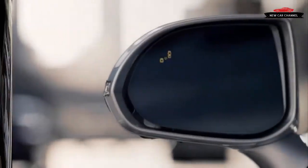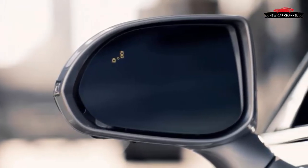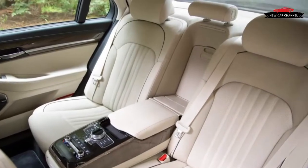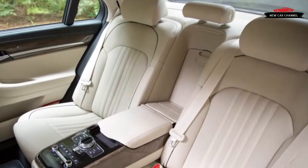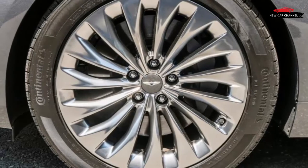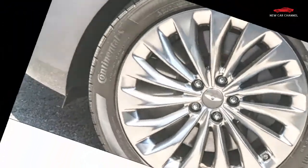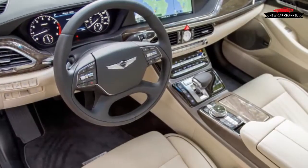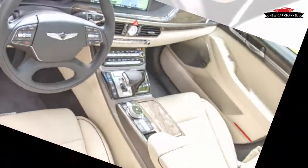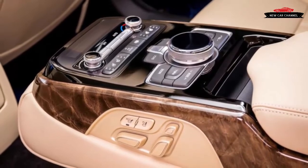Highlighted by a simple rotary controller on the console and lots of smartly arranged secondary buttons and knobs, the G90's ergonomics are excellent, even if some of the switchgear is the same as that in a $20,000 Hyundai Elantra. Genesis furthers the G90's all-in formula by including a full-color head-up display along with nearly every active safety feature extent, including driver attention alert, automated emergency braking with pedestrian detection, blind spot alert and assist, and semi-autonomous adaptive cruise control with lane departure prevention.